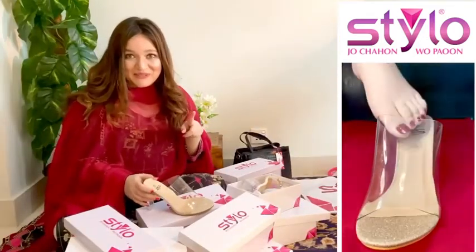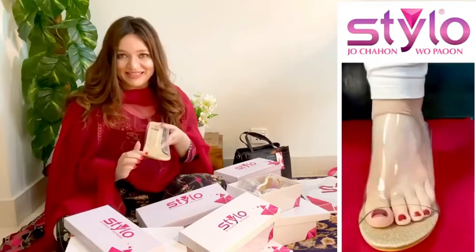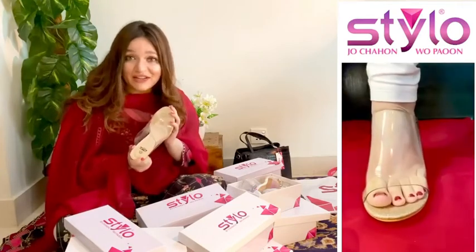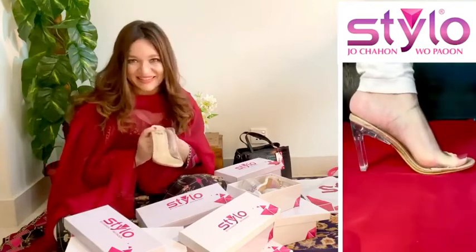The one pair which I am absolutely obsessed with is this one. It has an amazing glittery base and it's a transparent high heel, which is my weakness. So this is something I would definitely recommend — go get it, and whenever you wear it, do tag me so that you know you can always turn heads.